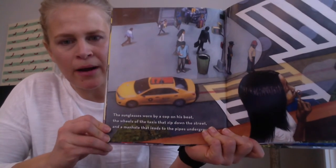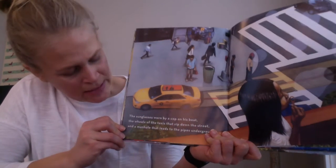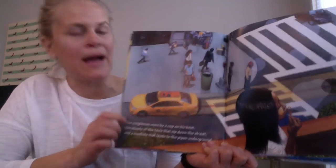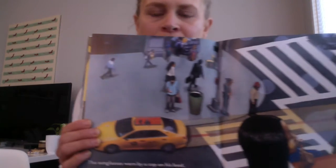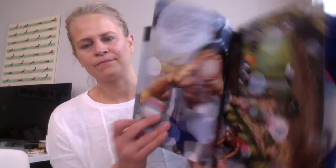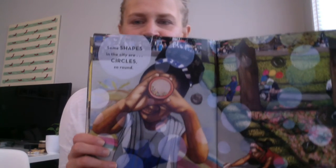Some shapes in the city are gleaming triangles. The sunglasses worn by a cop on his beat, the wheels of the taxis that zip down the street, and a manhole that leads to the pipes underground. What shape do you think it is? I'll give you a clue — this is a manhole. What shape is that? Some shapes in the city are circles so round.